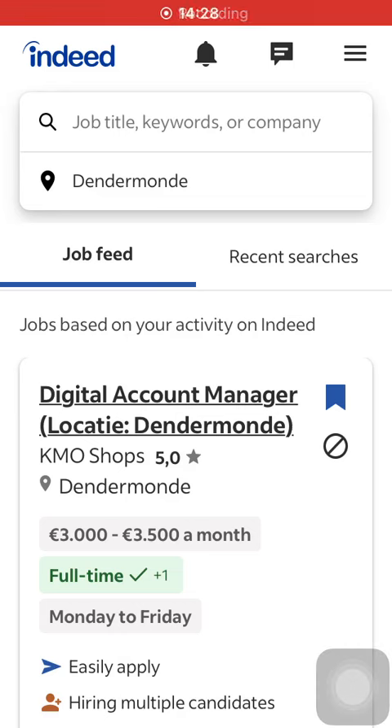Hello guys, in this video I'm going to show you how to replace your resume on the Indeed application.